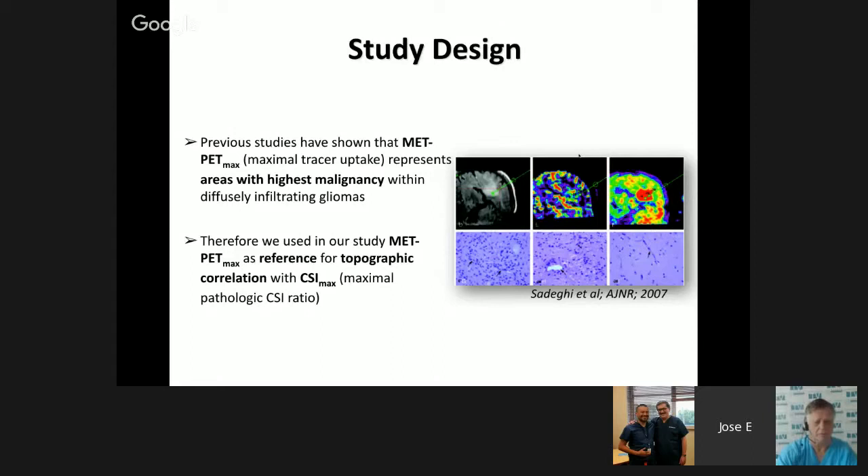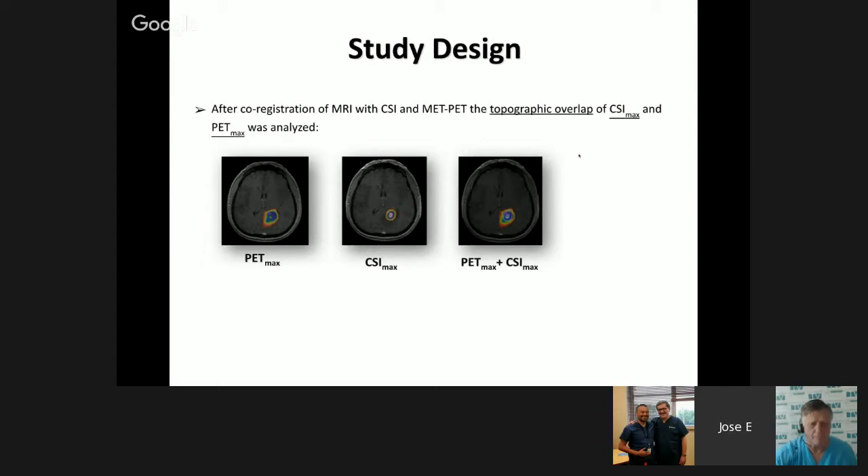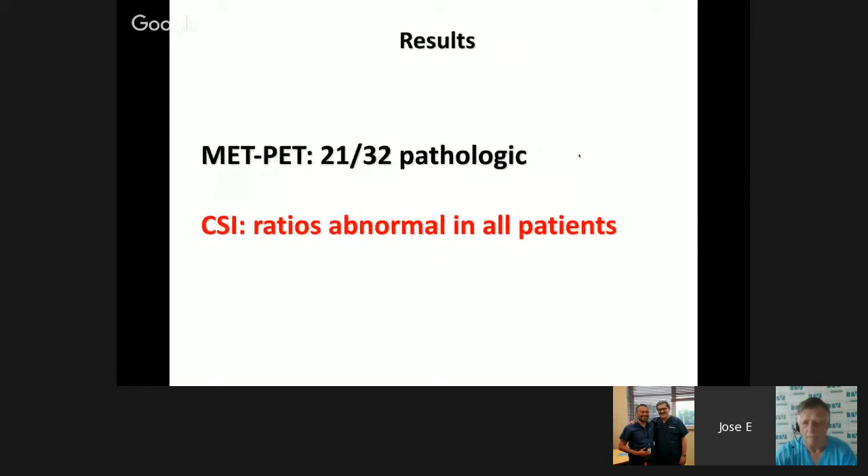With advances in functional imaging, we can currently co-register a PET scan, MRI, and CT on the navigator to perform lesion resection. The combination of PET scan and spectroscopy produces a composite image where PET maximizes the image. In this methionine PET study, 21 of 32 patients were pathological, whereas with spectroscopy alone, all patients showed abnormal changes. Therefore, methionine PET scan was more accurate compared to spectroscopy, which gave more false positives.